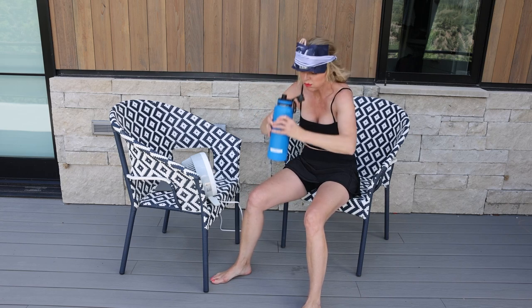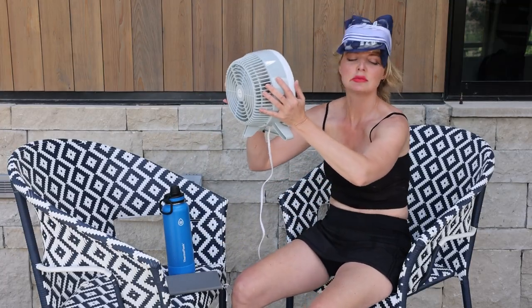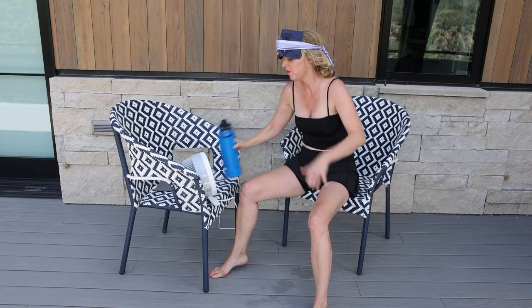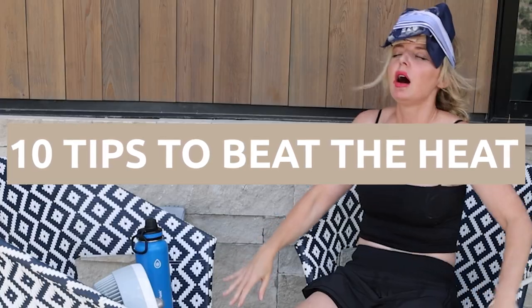It's super hot, you wanna beat the heat, but you don't wanna look like this. She is a hot mess. But don't worry — in this video I'm sharing all of my top style hacks to help you look and feel cool even in the extreme heat.